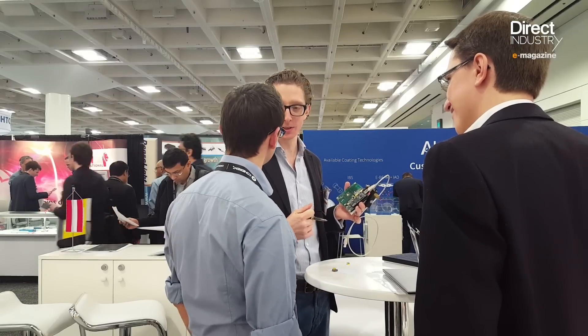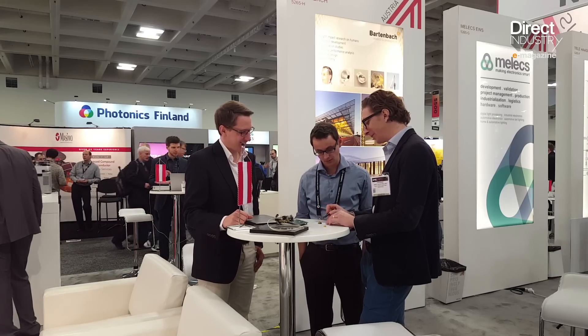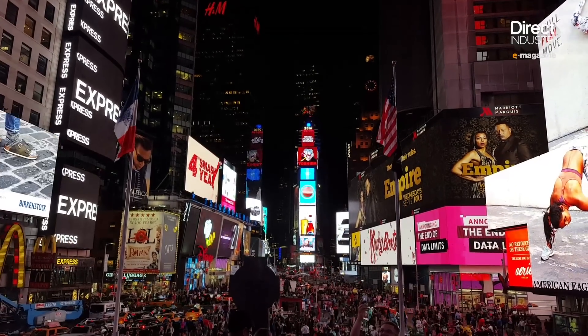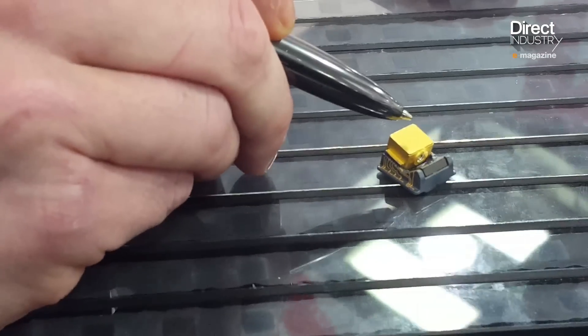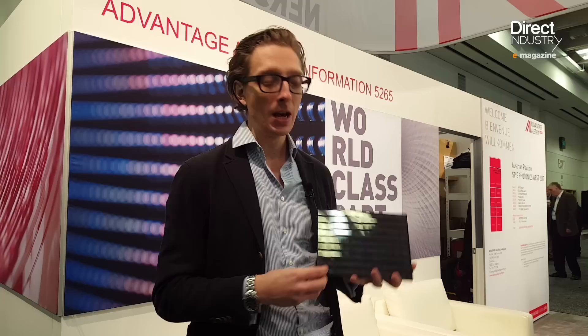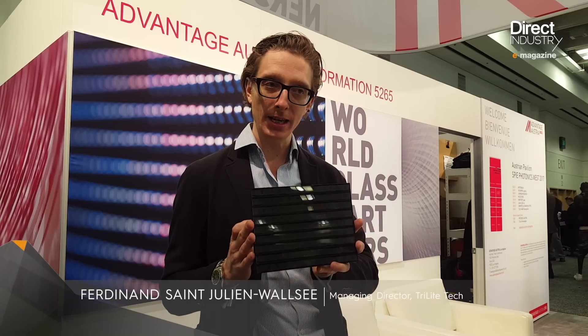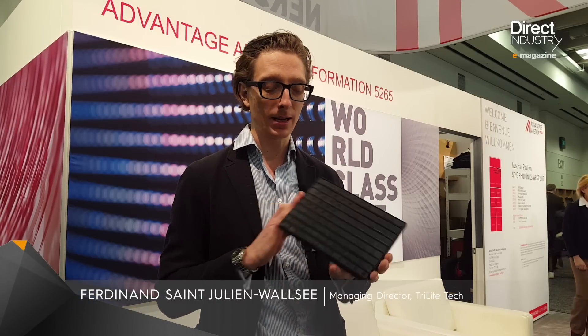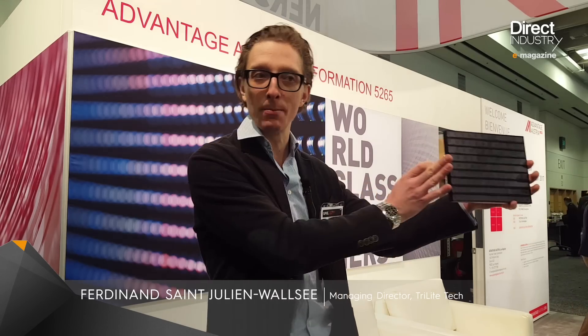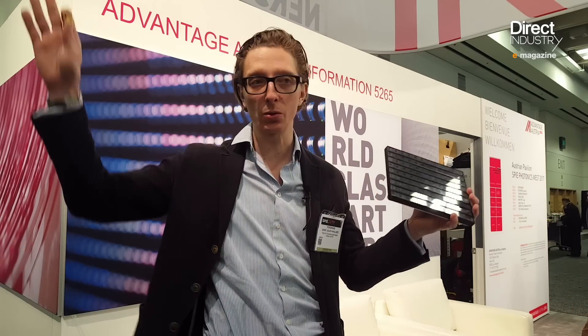Trilite has been working on large glasses-free 3D displays for entertainment and advertising applications in places like Times Square. The company is presenting a prototype and expects to proceed to mass manufacturing next year. What you are seeing here is their first prototype of a red, green, and blue module — you simply stack a number of these together to get whatever screen size you want.